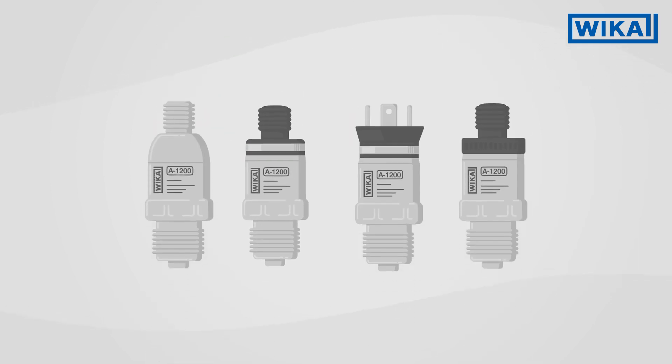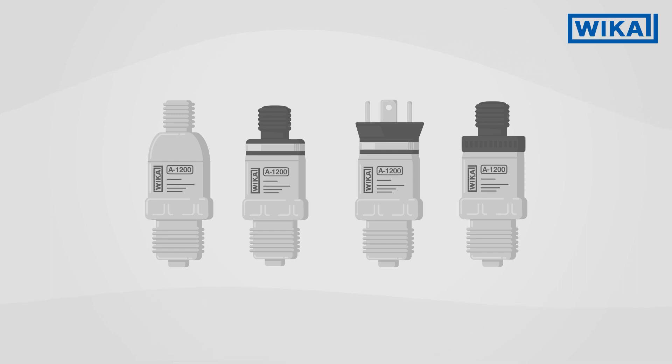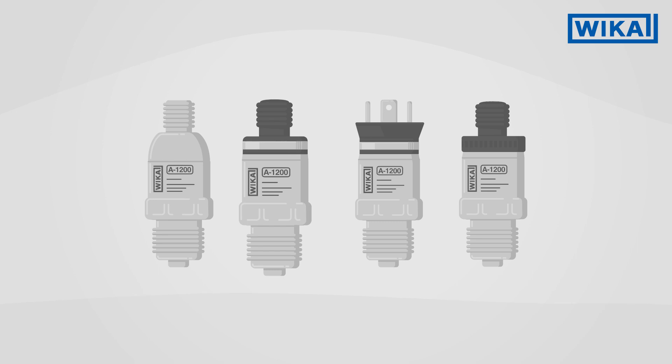The blinking function via IO-Link also makes maintenance easier, since the relevant sensors can be quickly located and exchanged. Whatever requirements you may have for the A1200, the experts from Vika are happy to advise you on the ideal variant for your application.